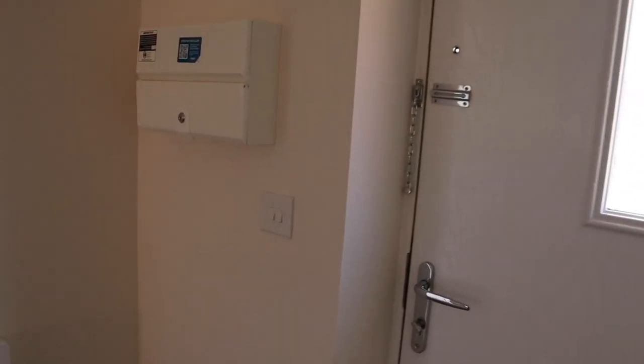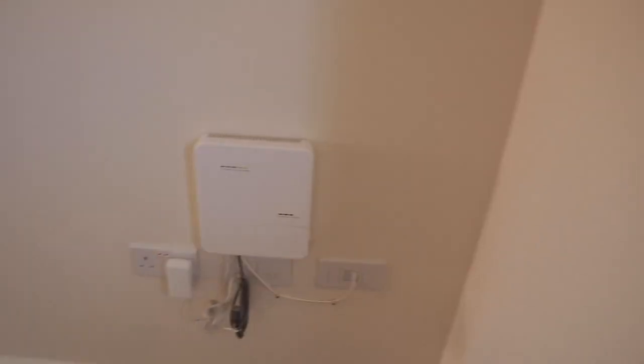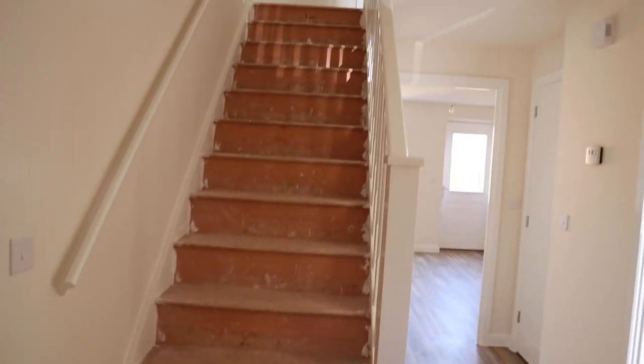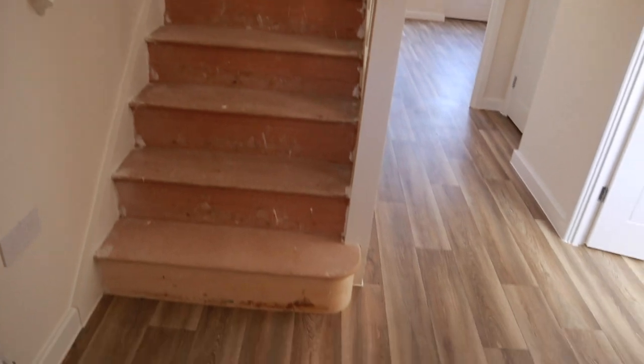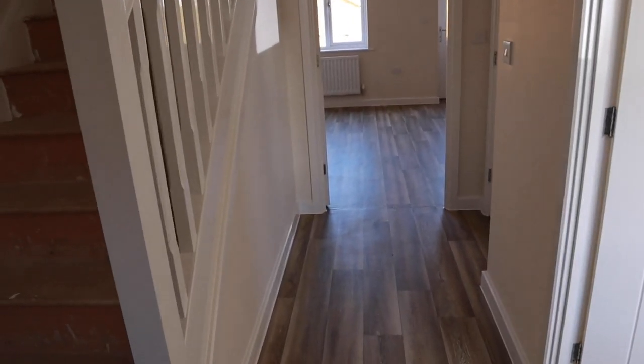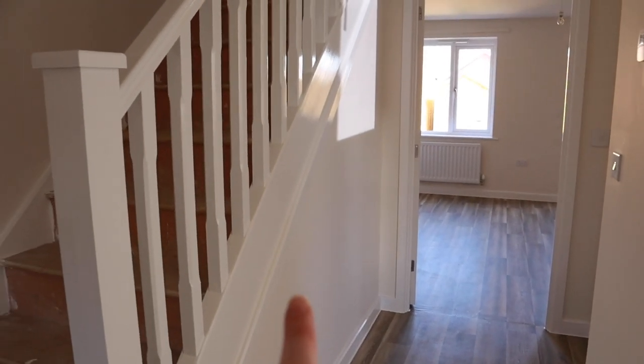So this is the front door. As you come in, we have an area here — again similar to my house — you've got the stairs there and you've got the hall here. I don't have a cupboard under the stairs right here, which I do have in my current place.